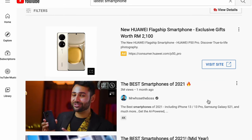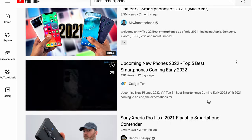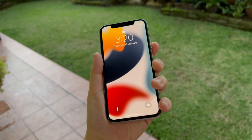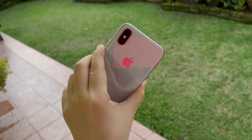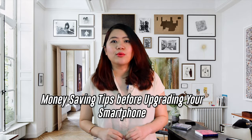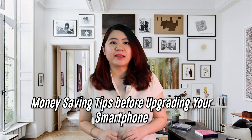Eventually, every few years or so, most of us will have to spend money to change our devices. And so, when it's my turn to change my iPhone — an iPhone X that I've been carrying for about four years now — I suddenly realized that over the years I've actually spent quite an amount of money on smart devices. So here, I'd like to share some tips I learned to save money when changing your smartphone.